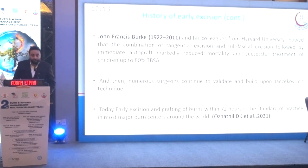Numerous surgeons continued to validate and build upon this technique. Today, early excision and grafting of burns within 72 hours is the standard of practice in most major burn centers around the world.